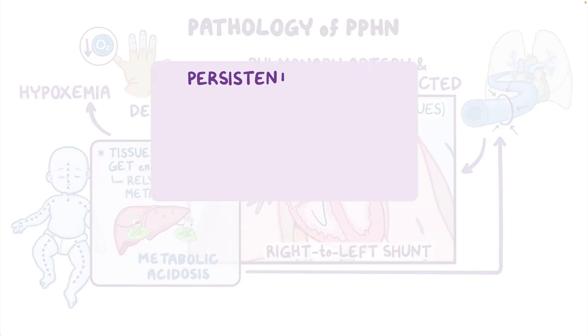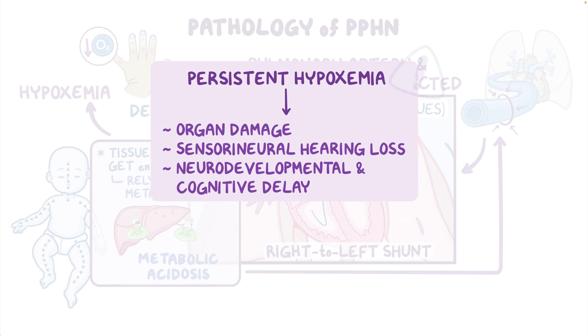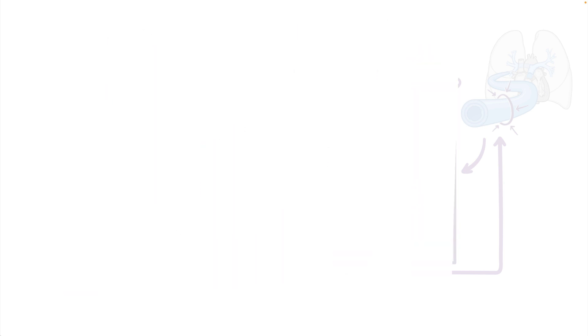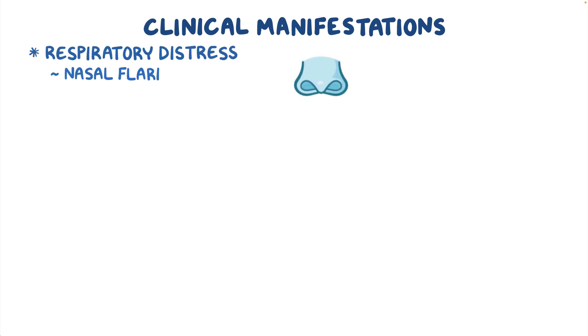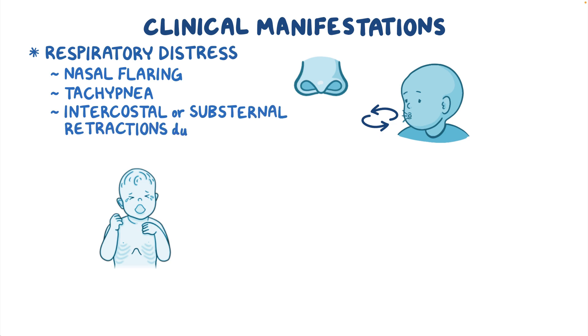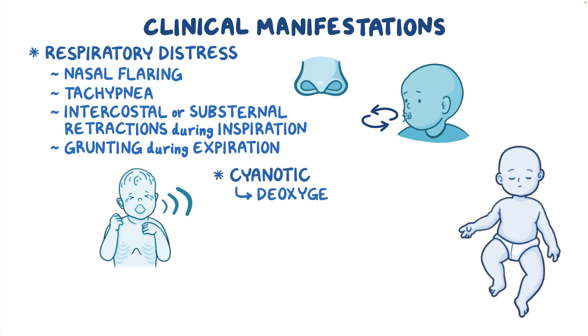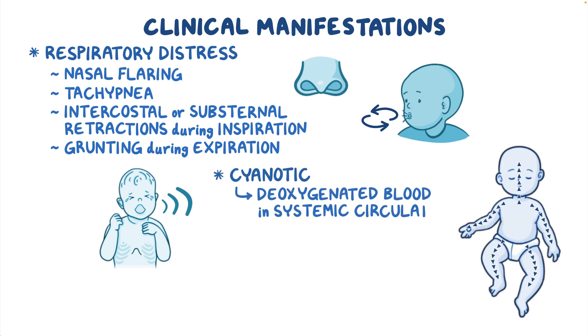Persistent hypoxemia may lead to complications like organ damage and sensorineural hearing loss, in addition to neurodevelopmental and cognitive delay. Newborns with PPHN typically present with signs of respiratory distress, including nasal flaring, tachypnea, and intercostal or substernal retractions during inspiration, along with grunting during expiration. The infant will often appear cyanotic due to the deoxygenated blood in the systemic circulation.